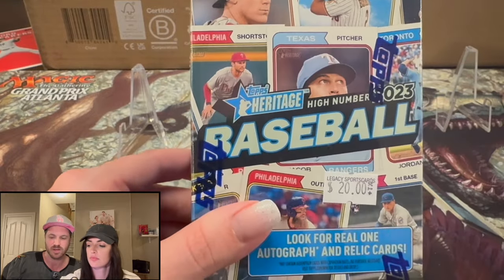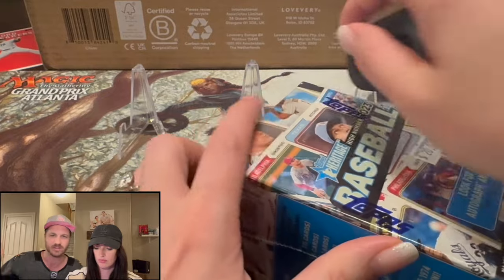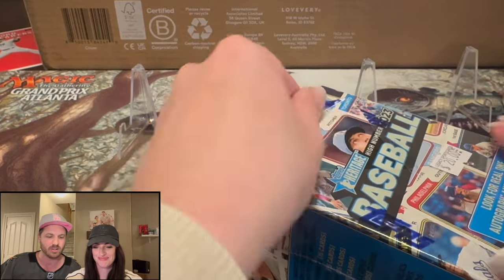We got some baseball to rip for you. This is Topps Heritage Baseball. You know what Topps Heritage Baseball is? It's $20 a box — get ripping! $20 a blaster here.